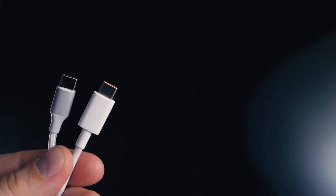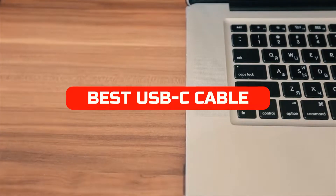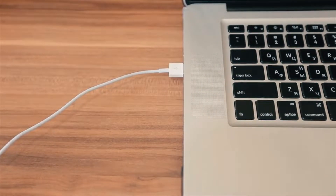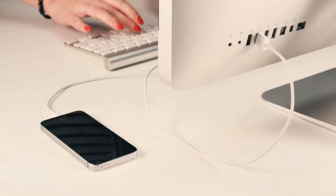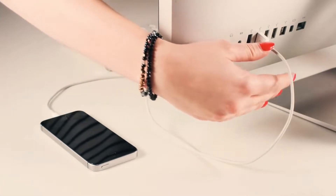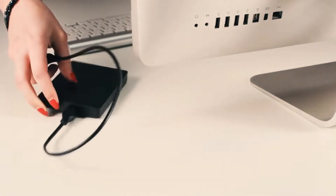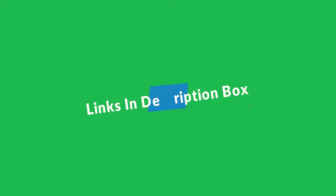In this video, we'll be discussing the 5 best USB-C cables for 2022. We'll be covering what to look for in a cable, as well as the best brands and models available on the market. With so many new devices coming out with USB-C ports, it's important to have a quality cable to ensure compatibility and optimal performance. Check out our list of the 5 best USB-C cables for 2022 below — we have included links in the description box. Let's get started.